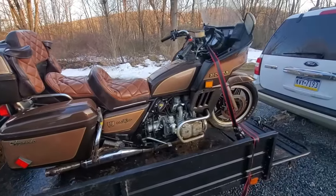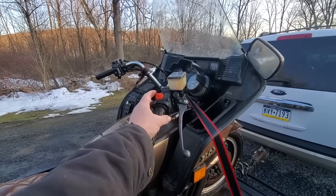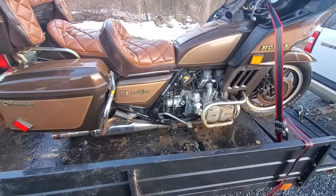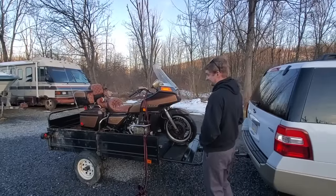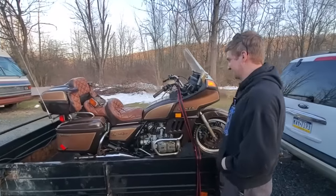I have no idea if it's locked up. The throttle is locked up solid — doesn't do anything. That's one thing that actually moves. Not much on this bike actually does much. We'll find out what all we can get working again. Ben, what do you think of my latest investment?